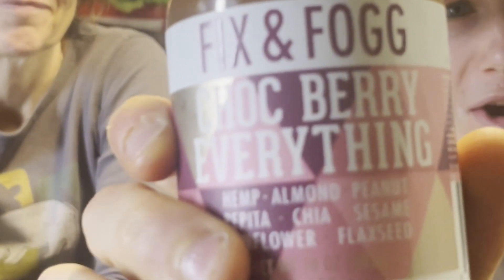Today on the Fast Foodies, my mom and I are going to be trying Chalkberry everything nut butter. This nut butter has hemp, almond, peanut, pepitas, chia, sesame, sunflower, and flaxseed — it's almost like a multi all-in-one. The reason it's called Chalkberry is because they've taken their delicious award-winning everything butter and blended in rich chocolate and chewy mixed berry pieces to create their favorite spread. It's supposed to be crunchy, chocolatey, and berry delicious.